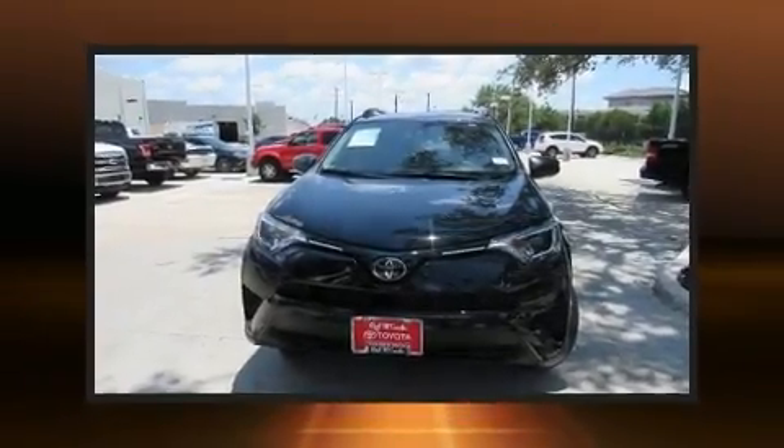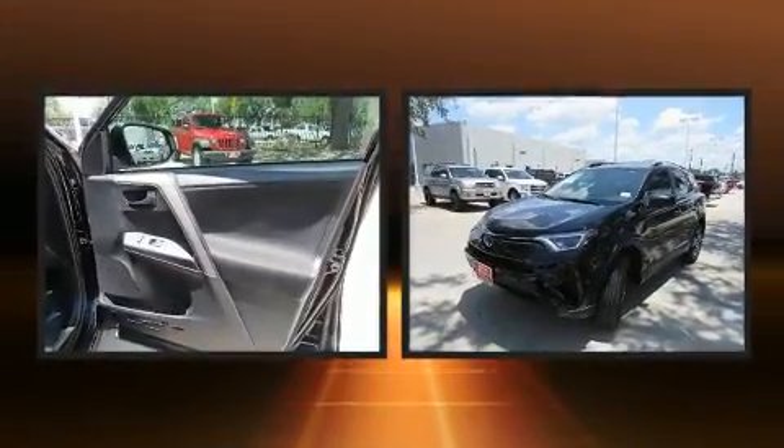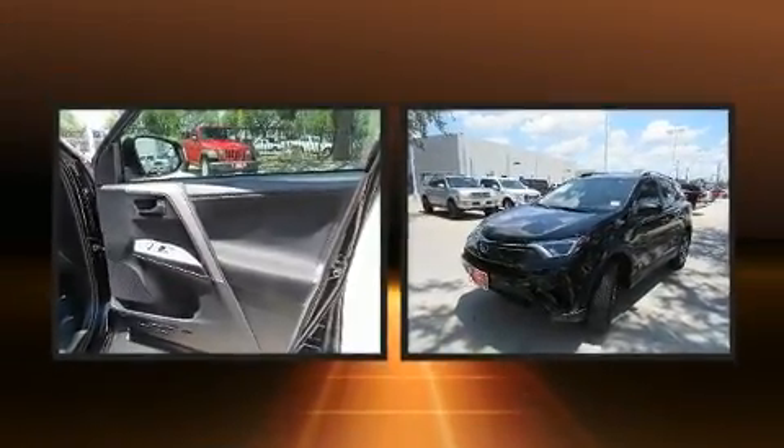Here's a great deal on a 2018 Toyota RAV4. With less than 10,000 miles on the odometer, this four-door sport utility vehicle prioritizes comfort, safety, and convenience.